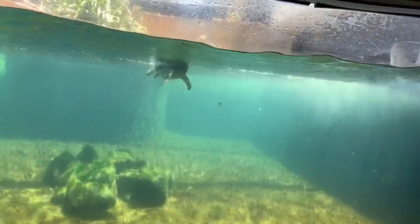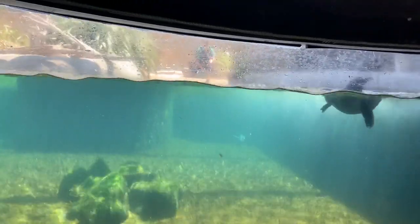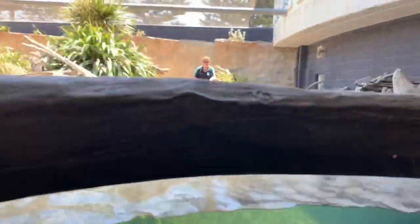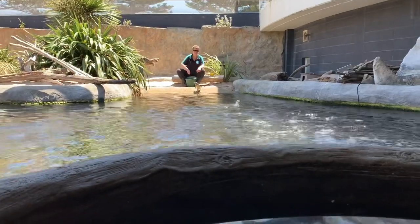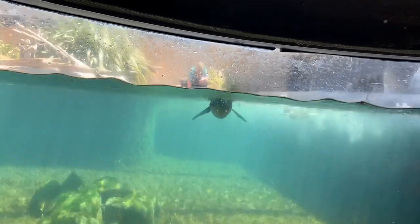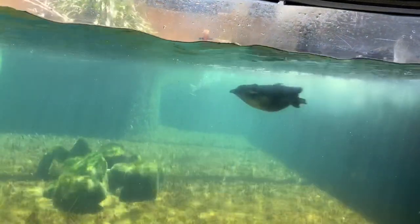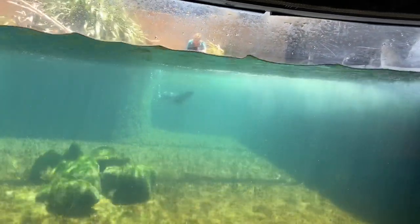That is Timmy — our strongest swimmer. But when he came to us, he was unable to walk or even swim. We believe he may have had a collision with a boat, so he had a spinal injury when he arrived. We've done a lot of work with him — we actually had a chiropractor who usually works with people come in and work with Timmy. As you can see, he catches the deep fish in the water and is an excellent quick swimmer. But on land he's still a little bit wobbly.